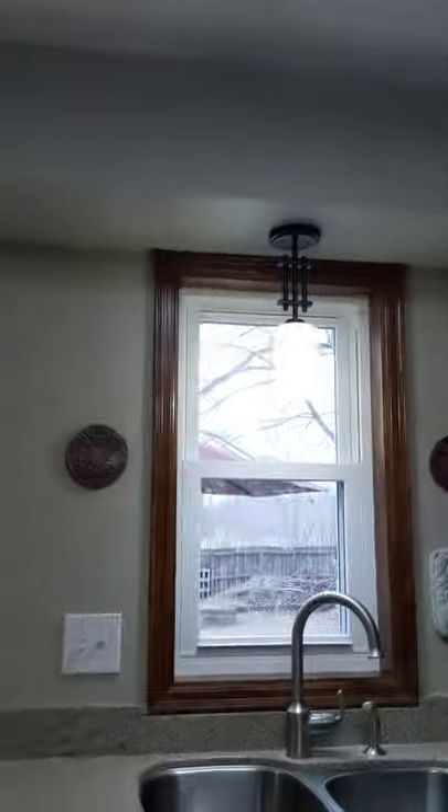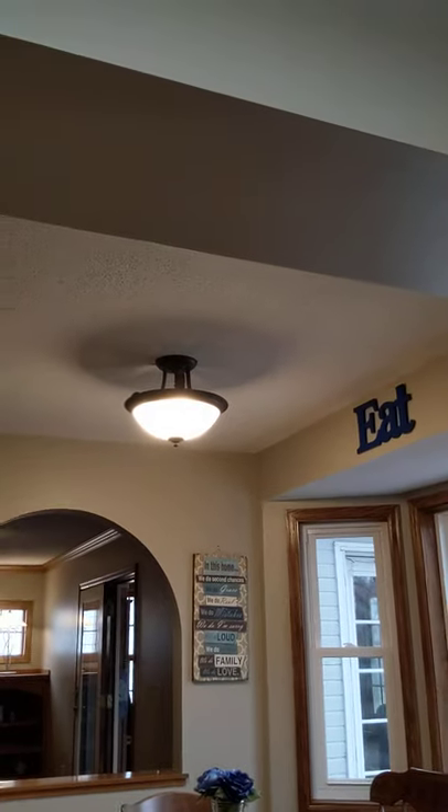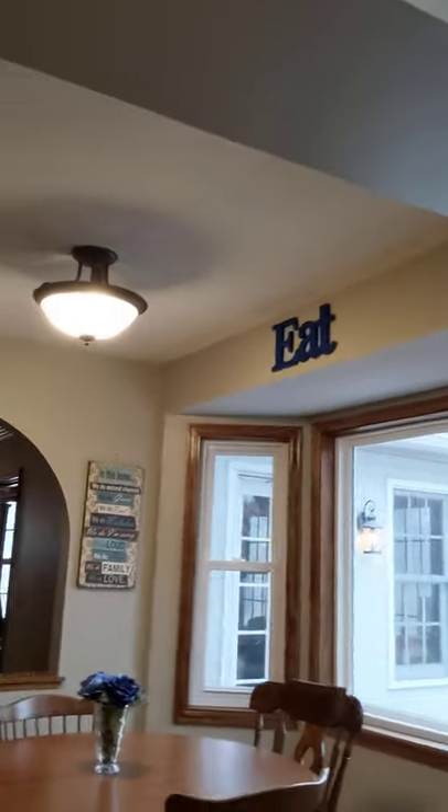Coming around, we've got the kitchen. We have updated appliances, all stainless steel. Nice light fixtures. The sellers took down the uppers here in order to open the area up and have more space. Let me give you a look back at the kitchen here. Look at all that storage — it's fantastic.